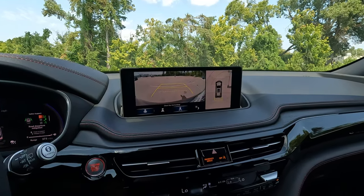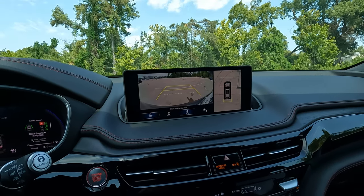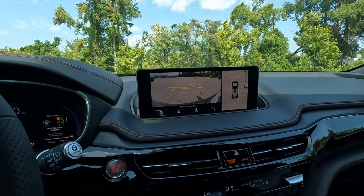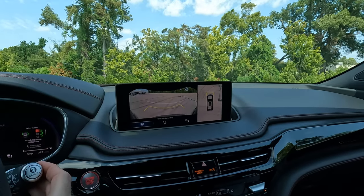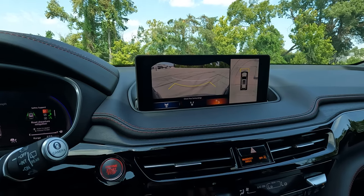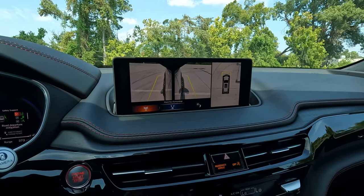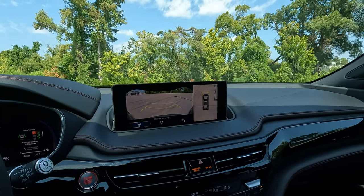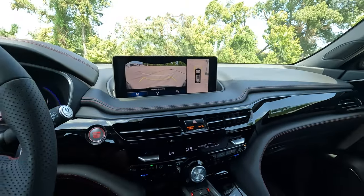Going into reverse, you have an overhead 360-degree camera view with multiple viewing options around the vehicle. You can make changes to what you're seeing depending on where you are and what you're doing. There's a front view as well — it doesn't appear to have a front camera washer. And you have a view from the side mirrors too, which is great for tight parking spaces where someone may have parked closer than they should.